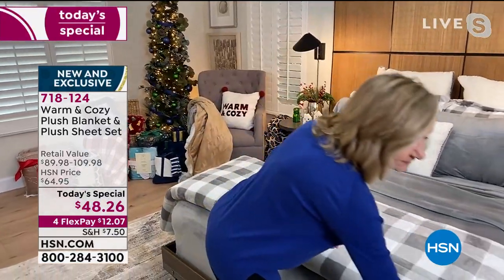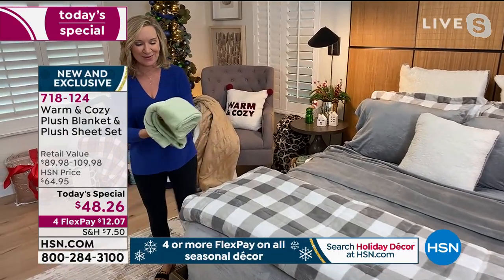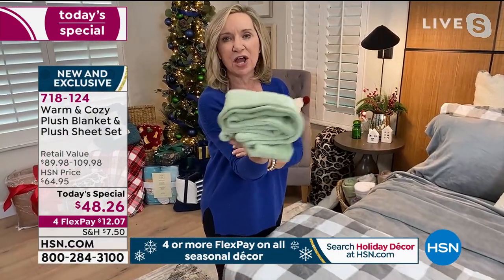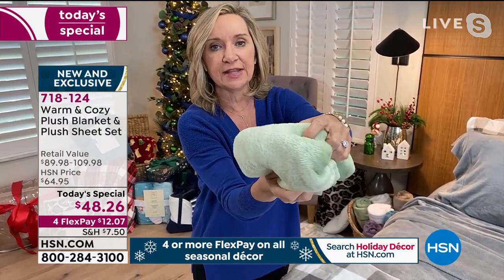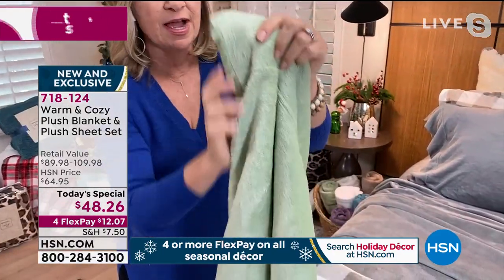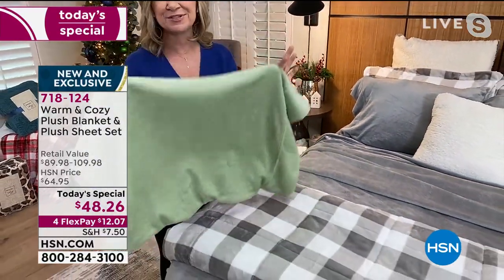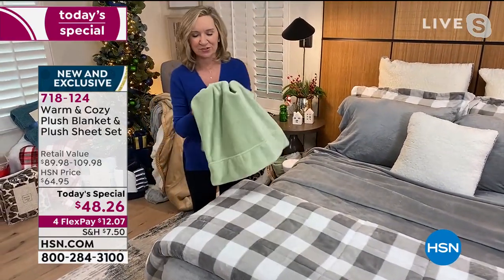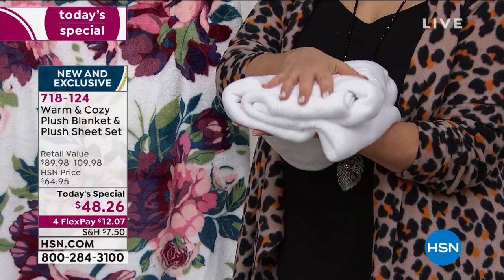Three weeks ago, we brought in a set of these plush sheets — they were supposed to last for a month, and we sold out in a day. This pillowcase gives you an idea of just how light, airy, cozy, and soft these are. They're also machine washable, tumble-dry. They don't shed, they don't pill, they don't fade, they don't shrink, and most importantly they don't wrinkle. They dry super fast. It's a fabrication that lasts years and years, not just one season.